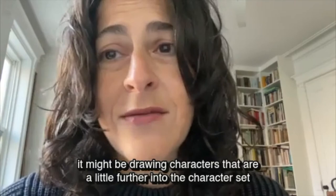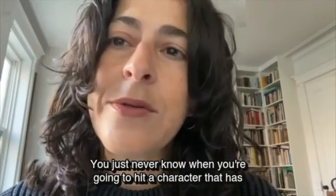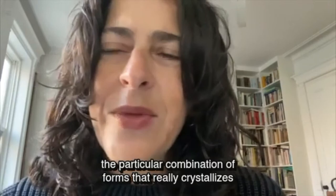That's when you've really hit a groove with it. Often that means drawing characters that are a little further into the character set than your average test word. You just never know when you're going to hit a character that has a particular combination of forms that really crystallizes what you're trying to do, whether you know what you're trying to do or not.